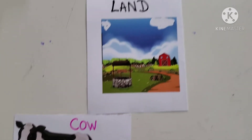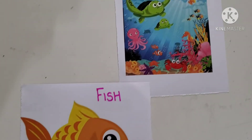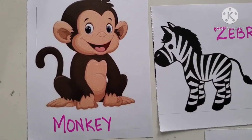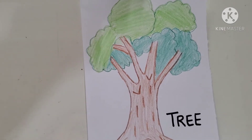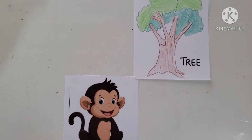Then comes Fish. Where does a fish live? Fish lives in water, so it comes under water animal. I am going to place it here — fish lives in water, so we have to place fish under this picture. Then comes Monkey. Where does a monkey live? It lives on trees. So, we will take monkey and place him under tree. This is monkey's house — he lives on trees.